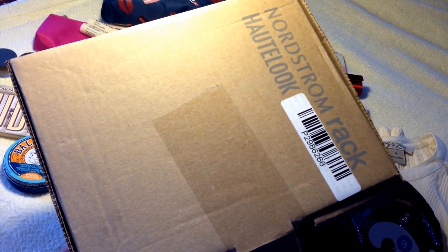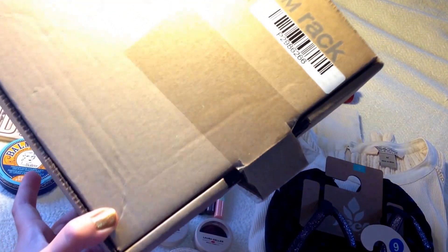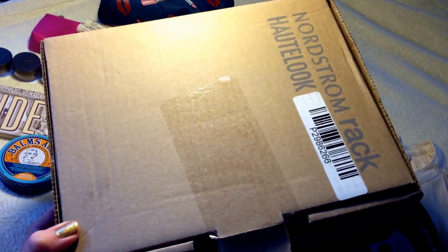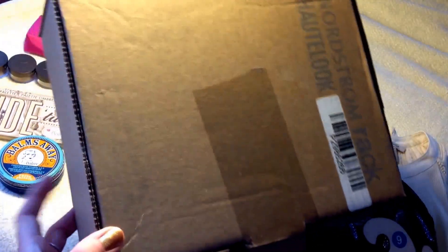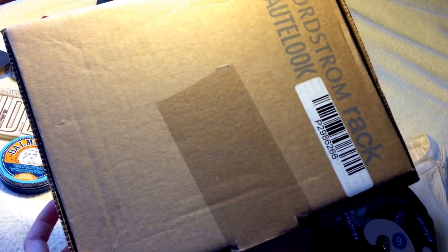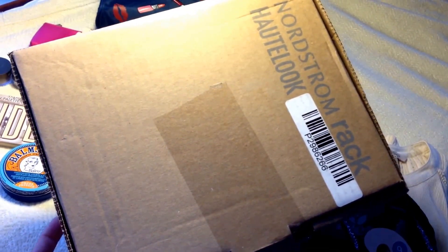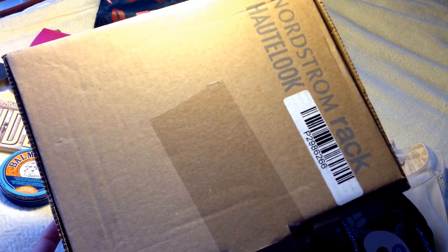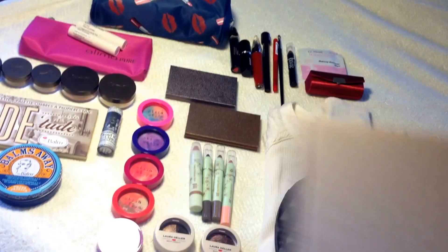Everything comes in amazing packaging — very sturdy boxes, really good quality. There's only one piece of tape on the entire box, but they take really good care of their packages. Sometimes it does take two to three weeks to get your order, but this last order only took literally a week. I ordered these flip-flops last week and they're already here.